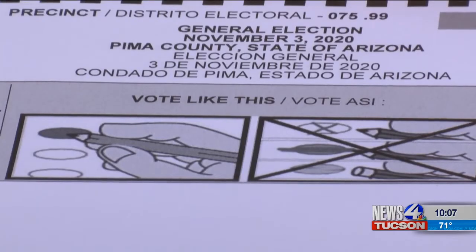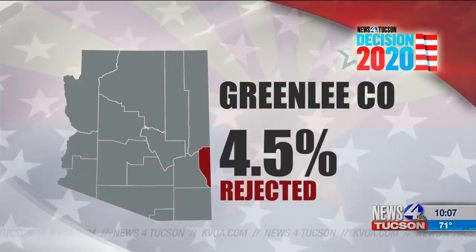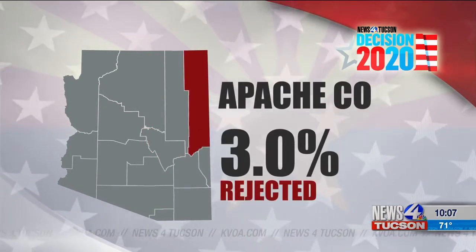Most Arizona counties' rejection rates were less than 1%. Greenlee's was 4.5%, Santa Cruz was 3.8%, Hila was 3.2%, and Apache was 3%.